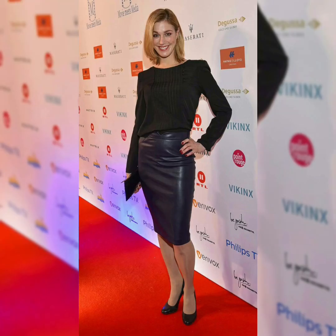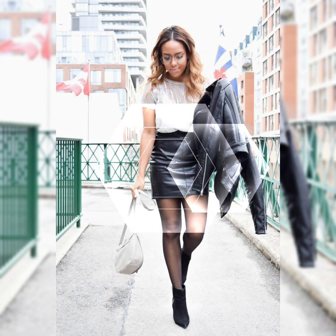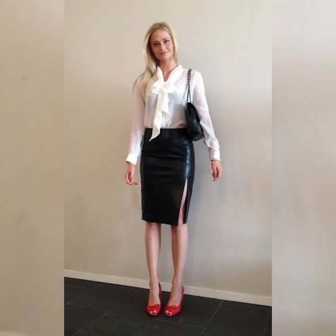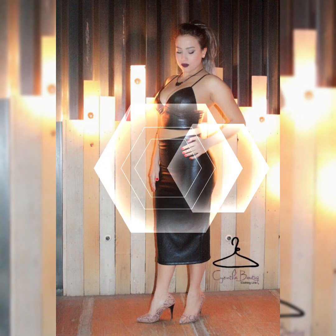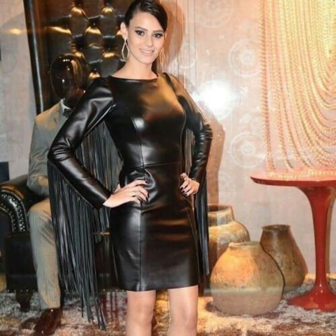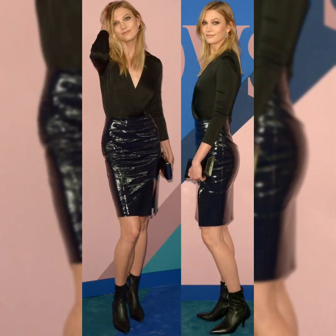Hello everybody, welcome back to my channel Stylify. How are you guys? I hope all of you are fine, doing well and enjoying your lives. Today I will bring you the latest design ideas of office wear leather skirts for beautiful ladies.